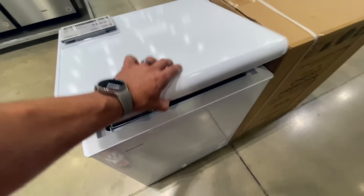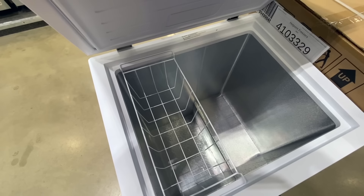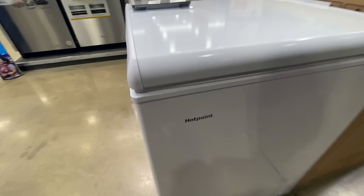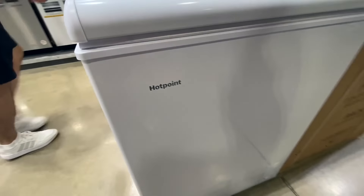Lowe's does offer a protection plan on appliances — I think it's a five-year plan and it only costs $50, so a little added extra insurance, which is pretty nice.